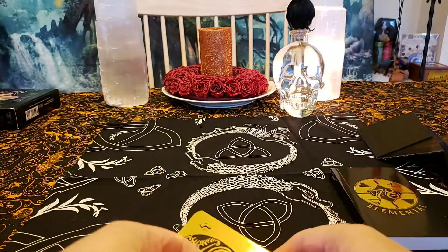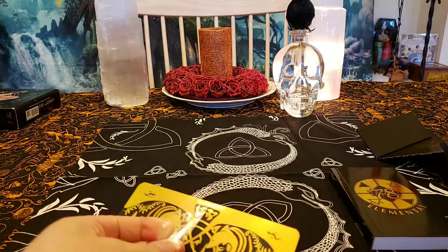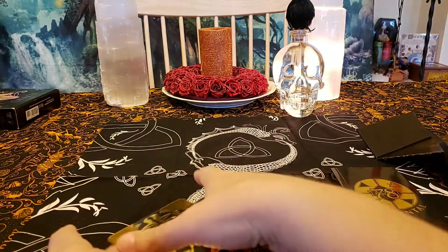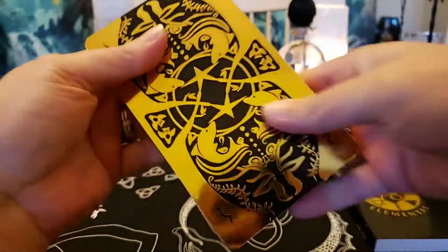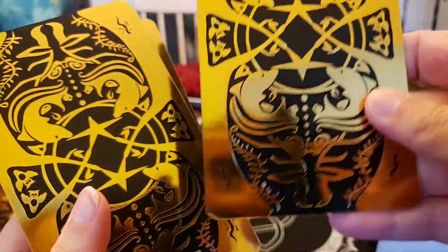I'm going to have to cut this because I can't find the seal. Okay, I got it. See that gold gilding? It's just beautiful, perfectly done. Each card has gold all over the back.